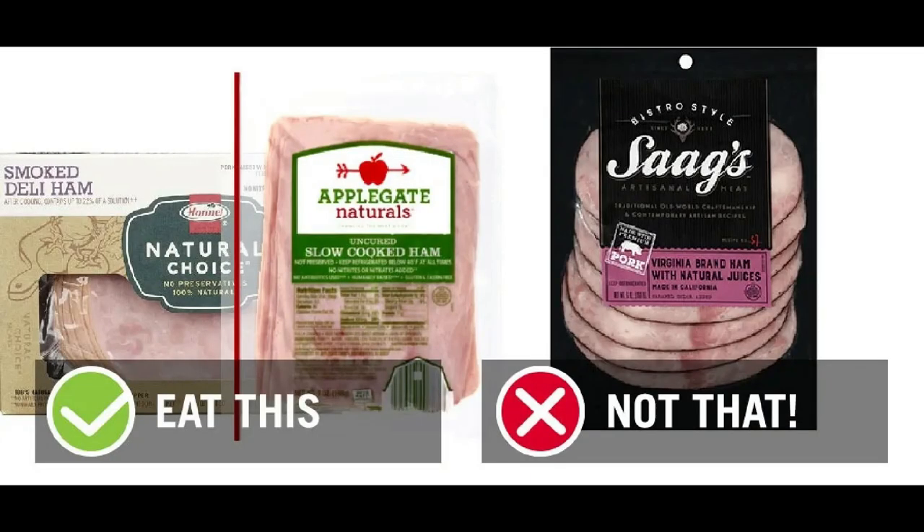Next up is smoked ham. Eat the Hormel Natural Choice Smoked Deli Ham — two ounces is 60 calories and 10 grams of protein. We're going to skip the Hickory Smoked Virginia brand ham with natural juice, which is two ounces for 60 calories and 10 grams of protein — but it has the same sodium as a bag of Ruffles potato chips. The Hormel Natural Choice gives good-for-you ingredients and a little bit of extra protein. It's important to read your ingredient labels and not just look at the nutrition, but see what the products are comprised of. Skip the Sags and instead pick up the Hormel or the Applegate smoked ham.